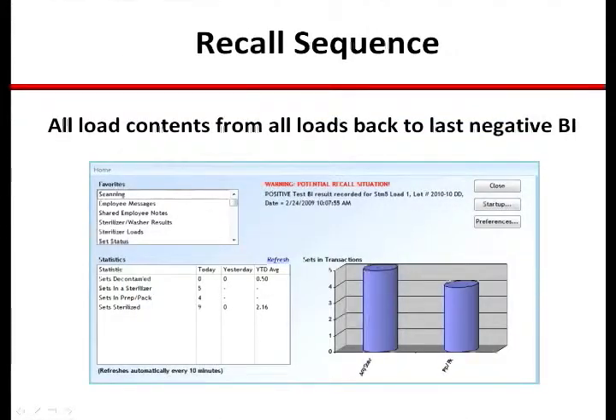In the event of a recall, the system will identify all items processed in the sterilizer in question back to the last known negative BI result. It also provides direction on retrieval and reprocessing while attaching alerts on all items to ensure potentially compromised instrumentation never comes into direct patient contact. In the event one of these items has been used, the system will identify the procedure so that all appropriate notifications can be made and essential actions are taken.